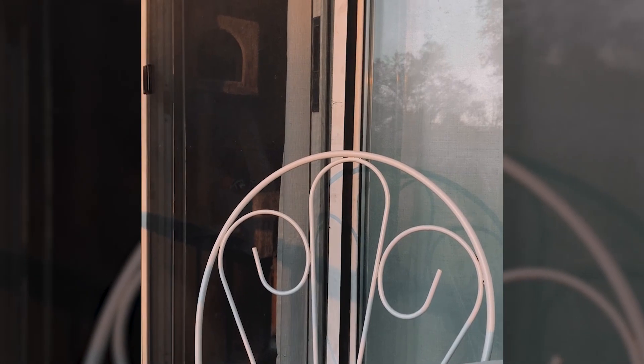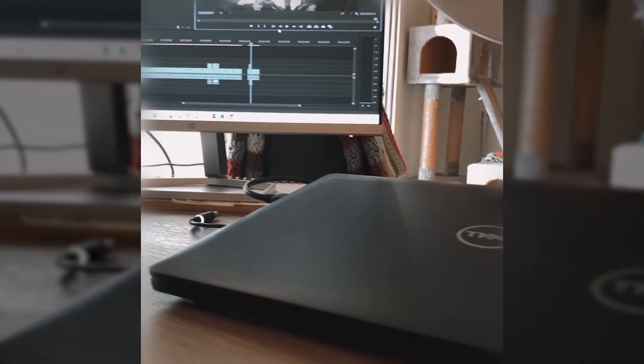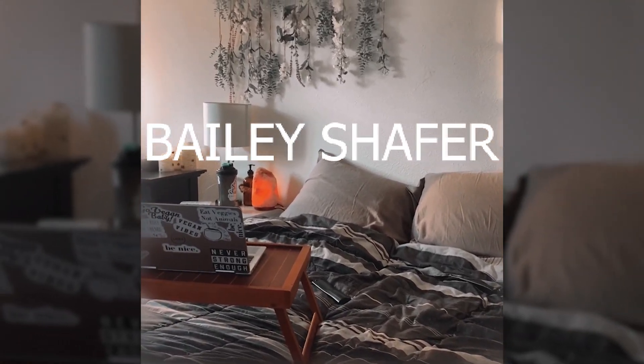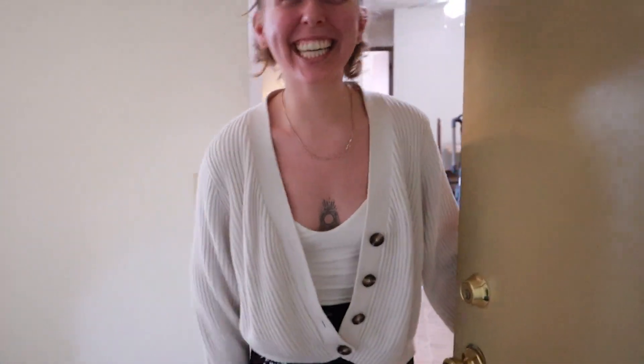This video is brought to you by S.T.A.L.A. Hi, I'm Bailey and I make videos about vegan fitness and lifestyle. In today's video I'm going to show you my apartment tour.